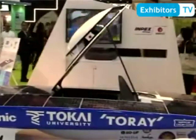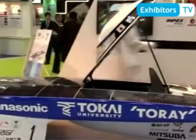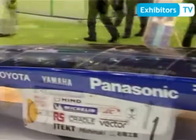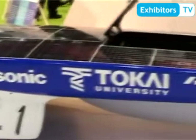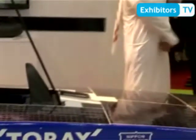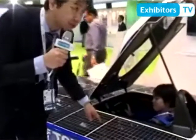This solar car was developed in 2011, and we participated in the World Solar Challenge in Australia. The course length reached 3,000 km, and we succeeded and became a winner. In 2012, we participated in the Hustle Solar Challenge in South Africa, and we became a winner again.